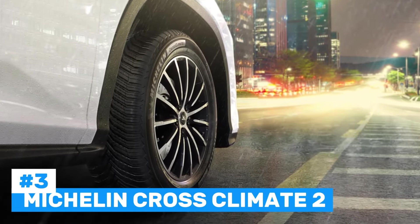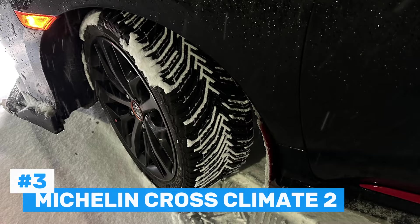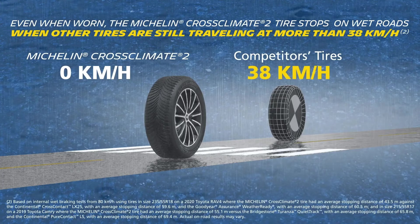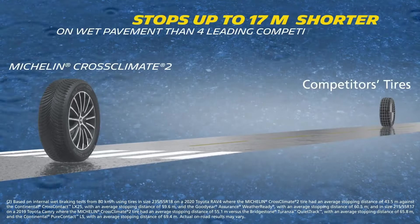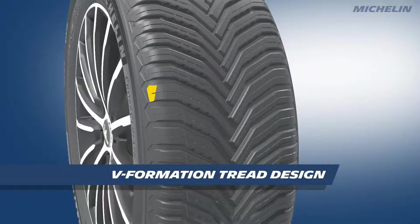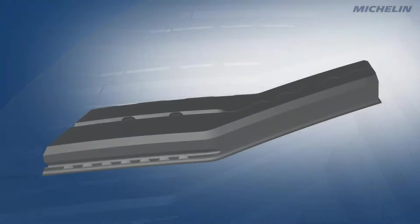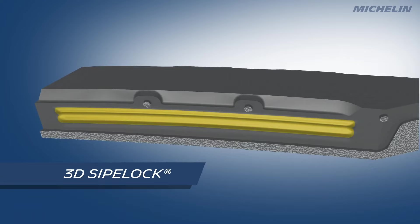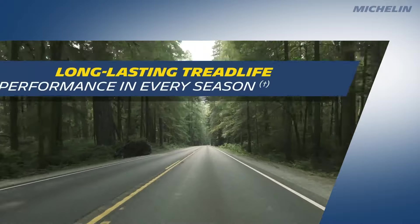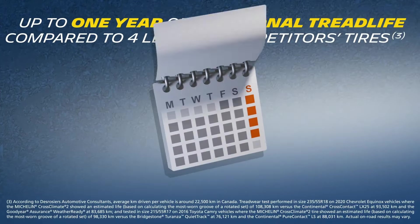Number 3: Michelin Cross Climate 2. Michelin's Cross Climate 2 is often regarded as one of the best all-season tires, blending outstanding year-round performance with the added benefit of superior winter capabilities. Featuring Michelin's signature V-shaped tread pattern, the tire provides exceptional traction in wet and dry conditions, delivering confident handling even during heavy rainfall. The Cross Climate 2 excels in winter conditions, offering remarkable snow and ice performance that is usually associated with dedicated winter tires, making it an excellent option for regions that experience harsh winters. The tire is built with an advanced compound that adapts to both hot and cold temperatures, ensuring optimal performance year-round.